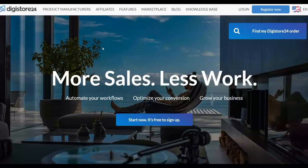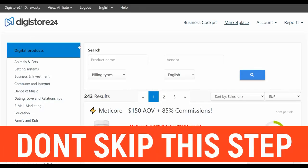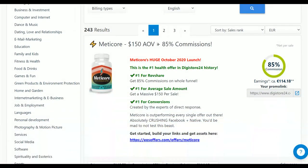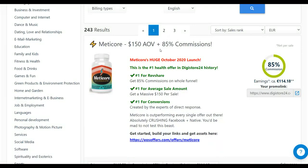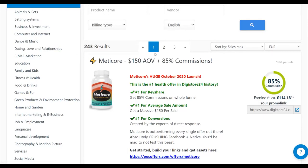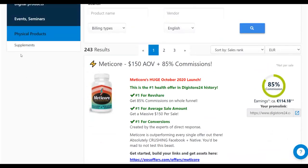The first thing you're going to do is go to the Digistore24 affiliate marketplace. Once you have a free account, go to the marketplace and look for top-selling products. For example, you can see a product paying up to $150 per sale. One of the best categories to promote is physical products — click on physical products, then supplements, and you'll find a lot of options.